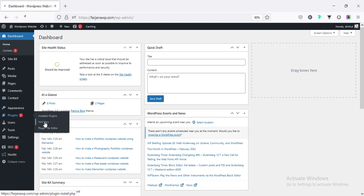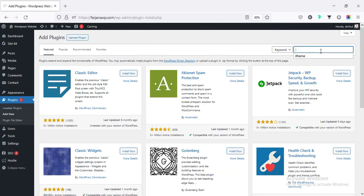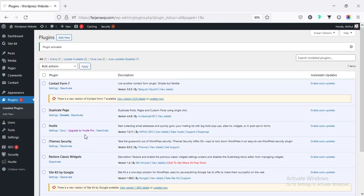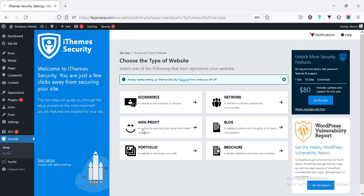Searching for iThemes Security — this is the plugin I'm going to install. After activating, we will find a new Security tab in the left menu. There are some setup steps, or we can skip and go through settings one by one. We can also change any settings later if needed.